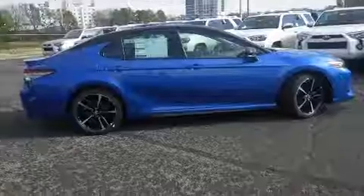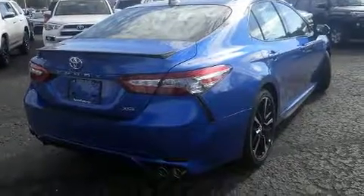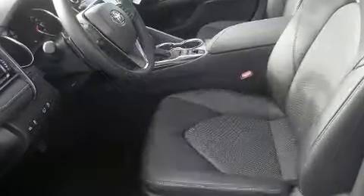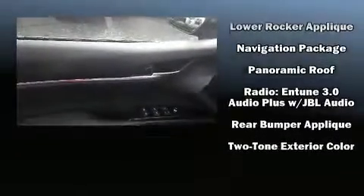Toyota also prioritized safety and security by including front and rear side impact airbags, brake assist, a panic alarm, and four-wheel disc brakes with ABS. Adaptive cruise control maintains a preset distance behind the car ahead of you, simplifying highway driving.